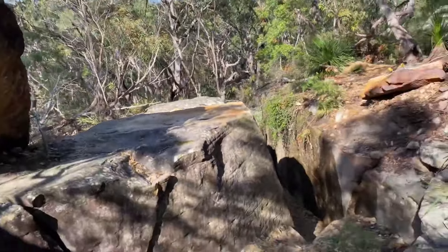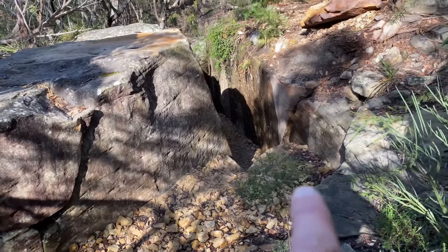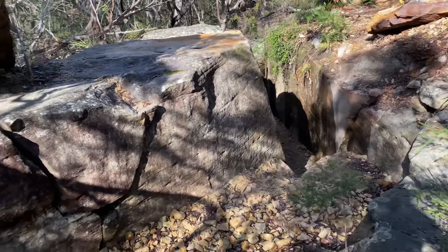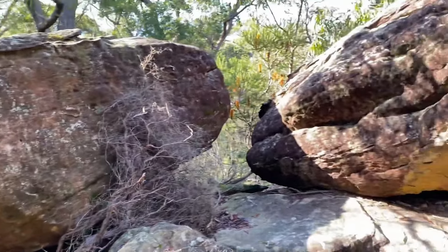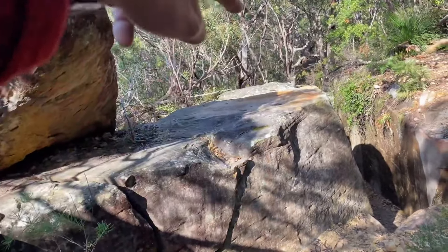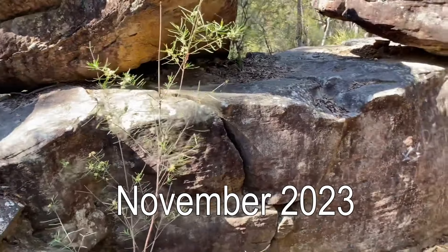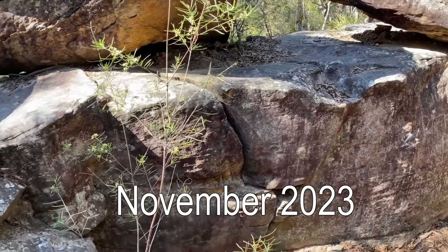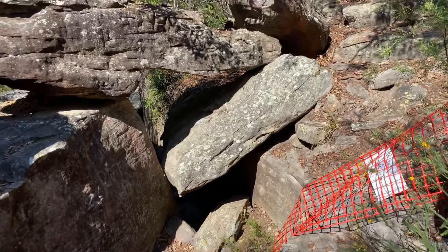Here we have the rear of the site, and down there is where the Gosford glyphs are. What we have is these stones - these big boulders are all moving and shifting, including this large section, which is actually two large boulders. That's where this footage was when I visited - either very late November 2023 or very early December.